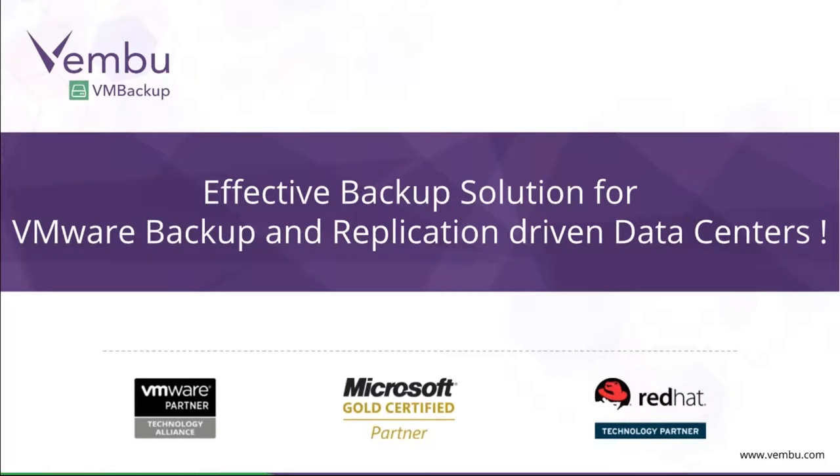A very good morning to all. Welcome to the webinar on Effective Backup Solution for VMware Backup and Replication Driven Data Centers. My name is Manoj and I'm a part of Sales Engineering with VMB Technologies. I'll be hosting today's session. The attendees are quickly joining, so let's leave a minute for everyone to get joined and then we can go ahead and get started.